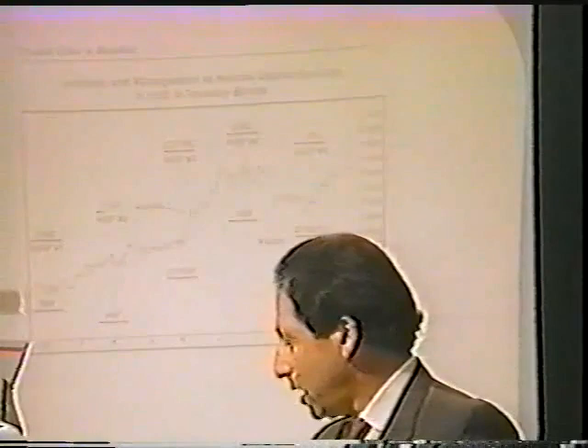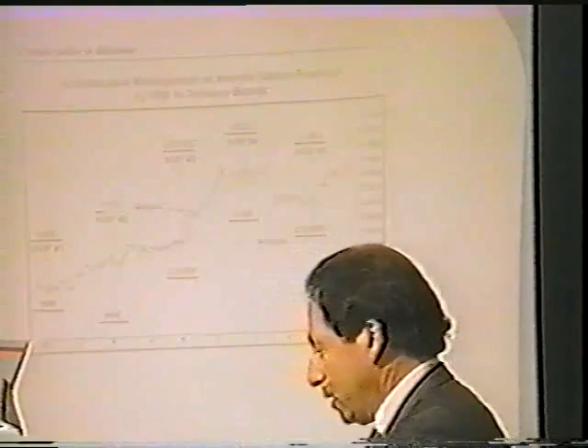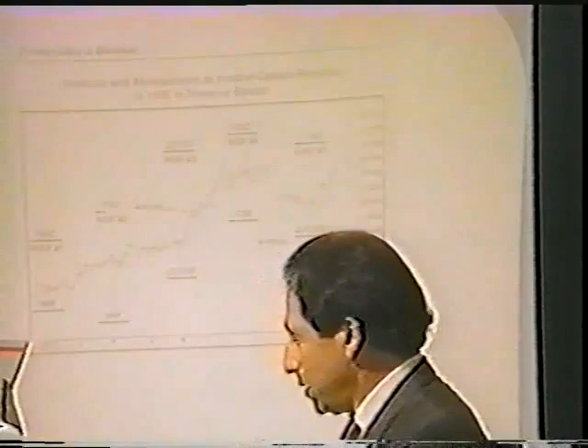The first bookie position — neutral option position number one — is selling a 96 put and 106 call. That one worked out fine and didn't have to be adjusted, because the market really never got up to any levels that worried us on either the upside or downside.